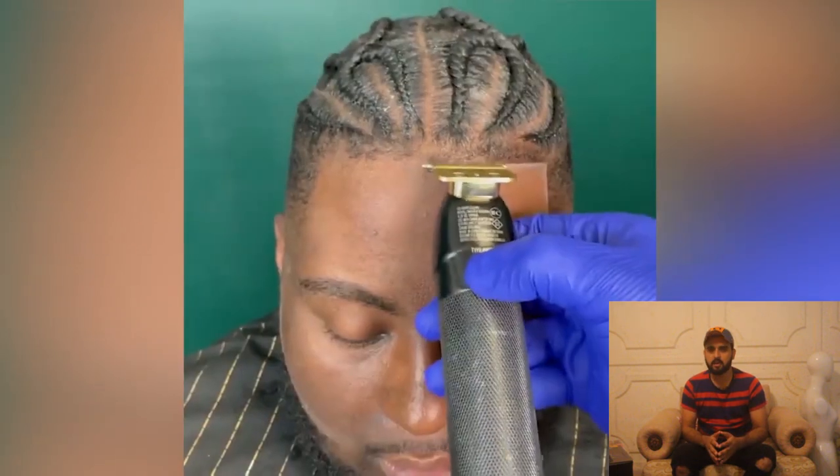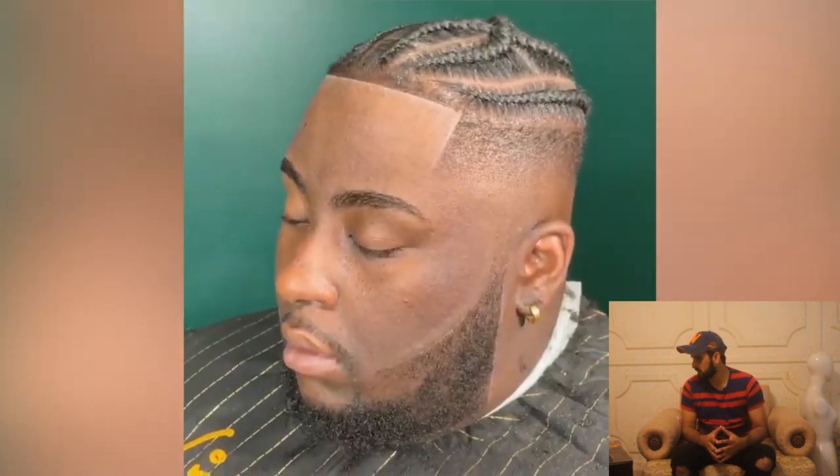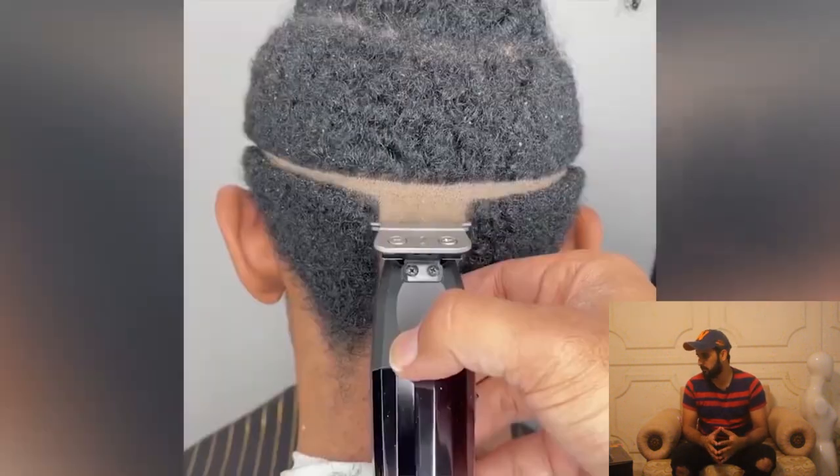Here is the third haircut of the day. This guy has some braids and he is looking for a skin fade haircut. He is looking so sharp with the skin fade.